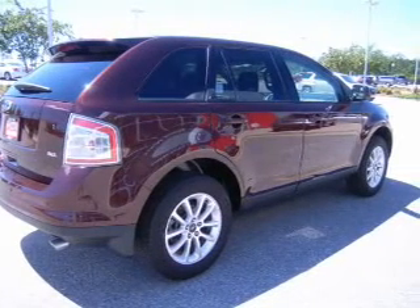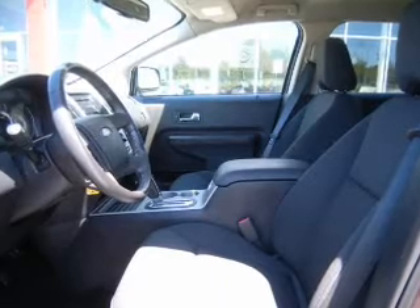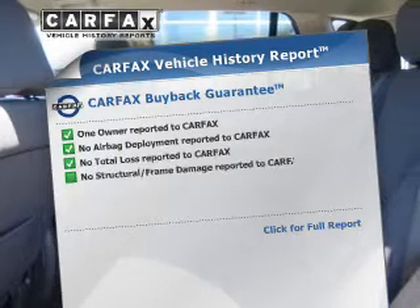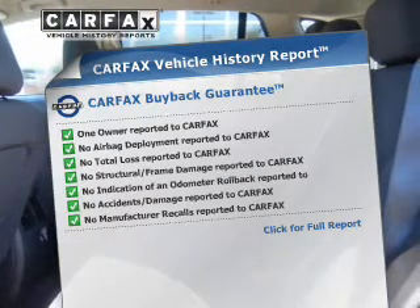With a solid 6-cylinder engine connected to a smooth shifting 6-speed automatic transmission, you will appreciate the safety feature of anti-lock brakes. Rest easy knowing this vehicle comes with a Carfax Vehicle History Report from Carfax, the most trusted provider of vehicle information.